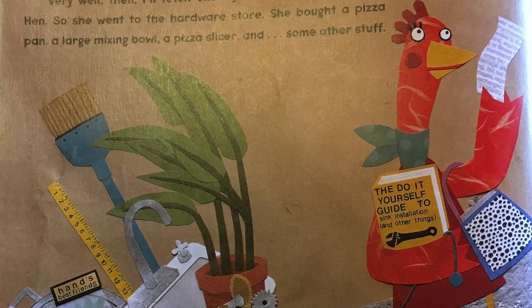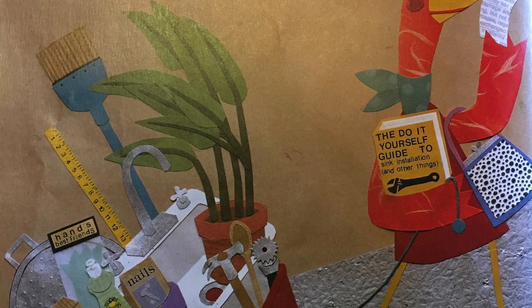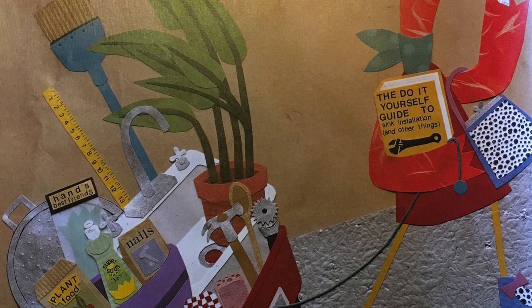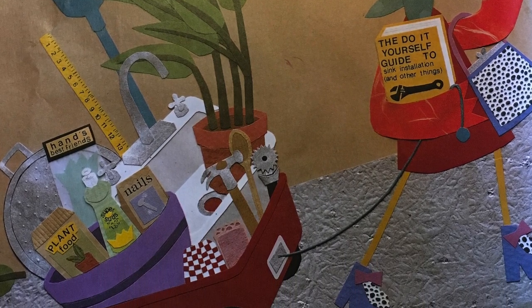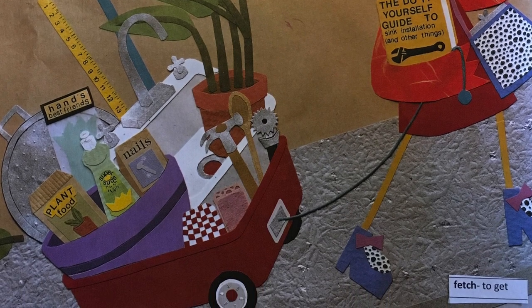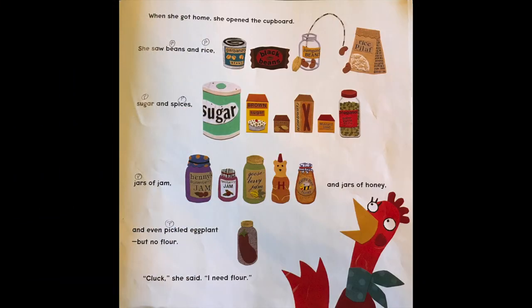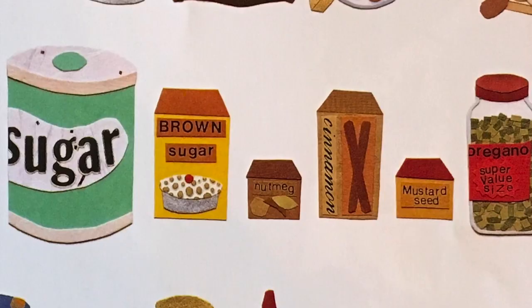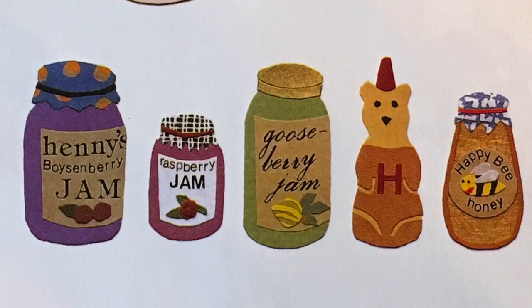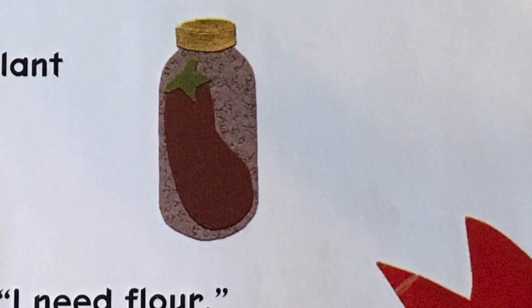Very well then, I'll fetch one myself. Boys and girls, the little red hen said she would fetch one herself - that means she is going to get her own pizza pan. So she went to the hardware store. She bought a pizza pan, a large mixing bowl, a pizza slicer, and some other stuff. When she got home, she opened the cupboard. She saw beans and rice, sugar and spices, jars of jam, and jars of honey, and even pickled eggplant. But no flour.